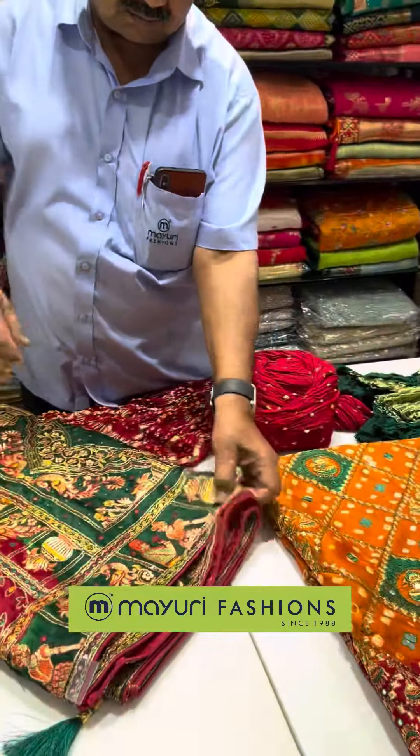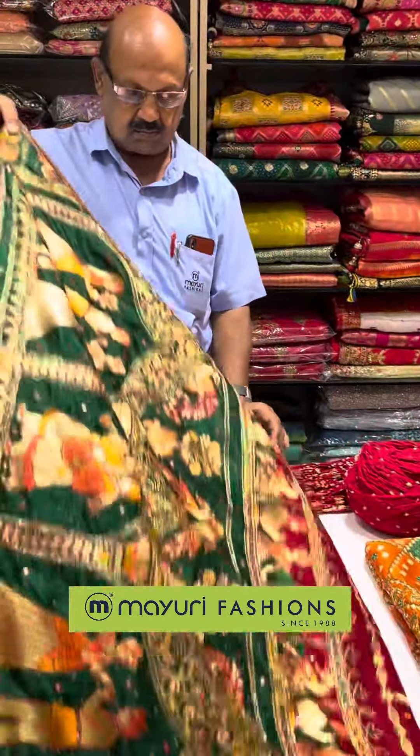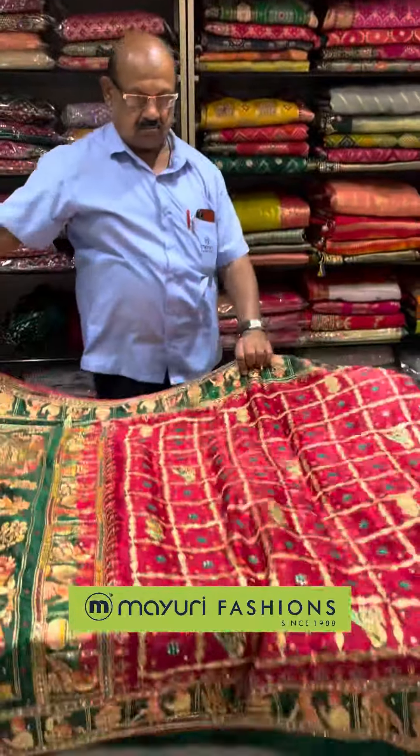Let me start with the garchura sarees. You can see all the different color options available here, and look at the beauty of the color range. These literally look stunning for your wedding.